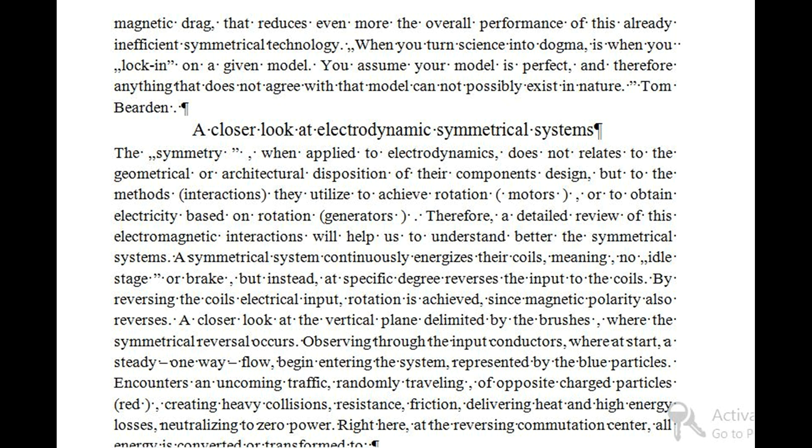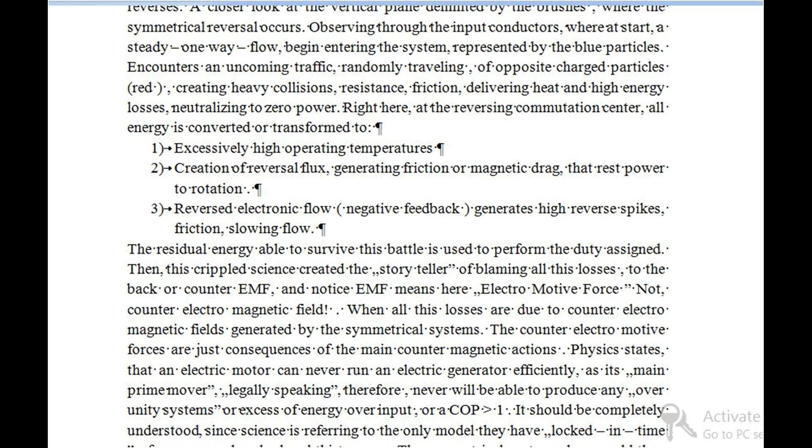Neutralizing to zero power right here at the reversing commutation center, all energy is converted or transformed to: one, excessively high operating temperatures; two, creation of reversal flux generating friction or magnetic drag that rests power from rotation; three, reversed electronic flow and negative feedback that generates high reverse spikes. The residual energy able to survive this battle is used to perform the duty assigned. Then this crippled science created the story of blaming all these losses on back or counter-EMF — and notice, EMF means electromotive force, not counter electromagnetic field. When all these losses are actually due to counter electromagnetic fields generated by the symmetrical systems, the counter electromotive forces are just consequences of the main counter magnetic actions.